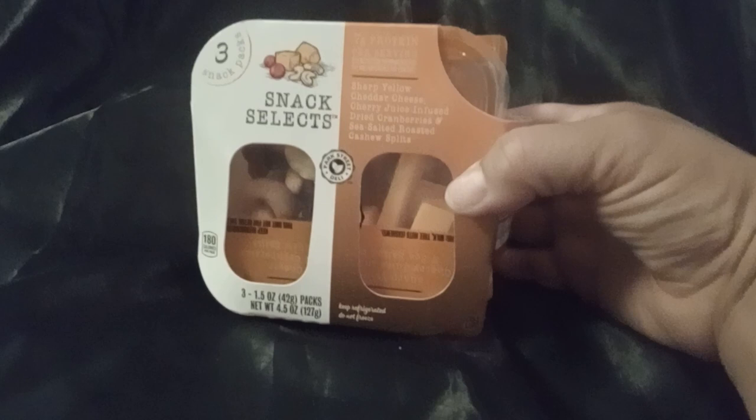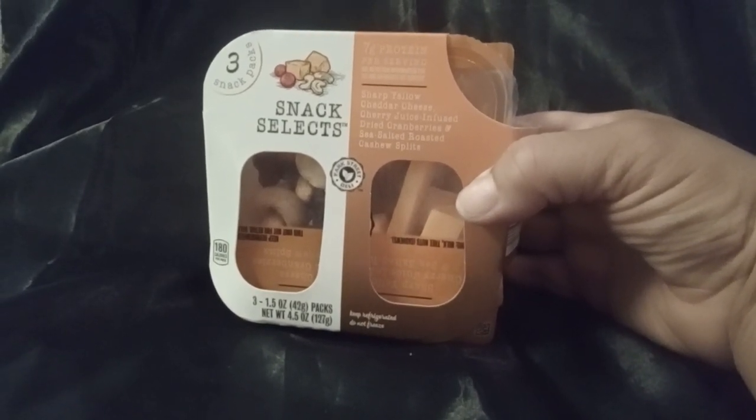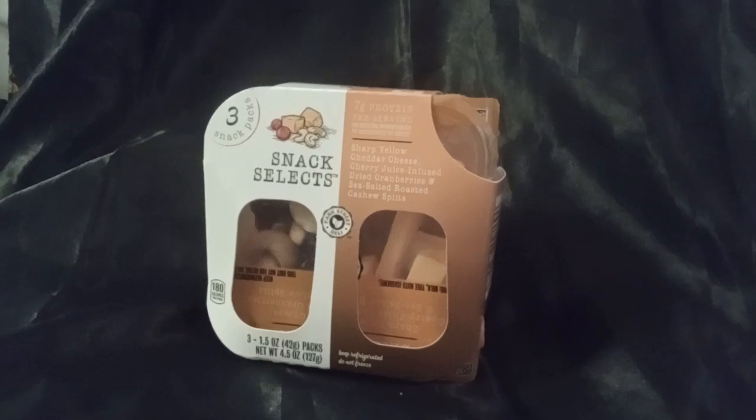I got some of these snack packs — I don't know if you can see it. It's got sharp cheese, dried cherries, and sea salted roasted cashew splits. I like to keep these on hand for a quick little snack for my daughters, and I believe they were like two something.